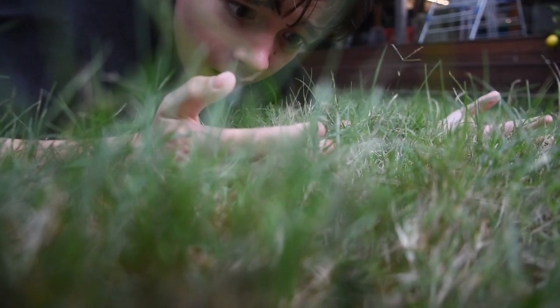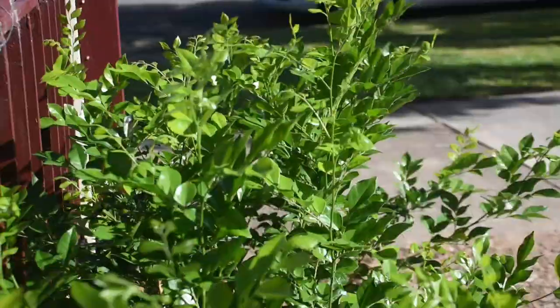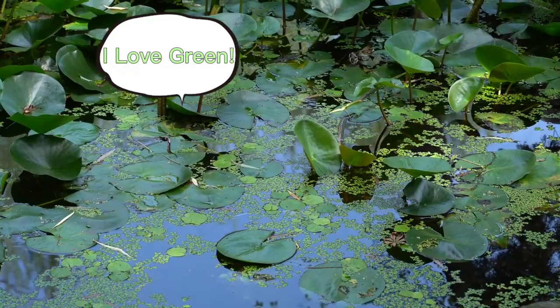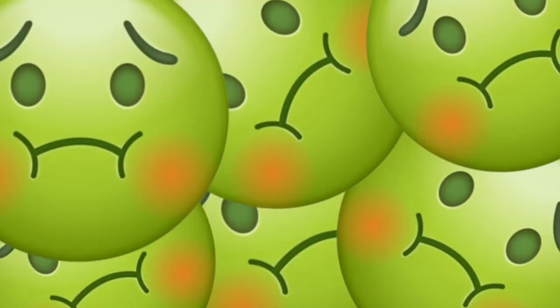When you go outside, it's pretty easy to see that most plants are green. But why? Is it their favorite color, or maybe they're always a bit sick? Well, really, plants are green because of chlorophyll, a green pigment found in chloroplasts.